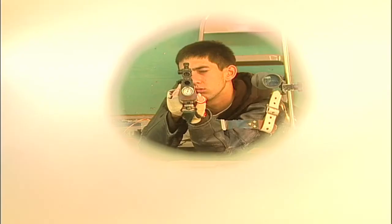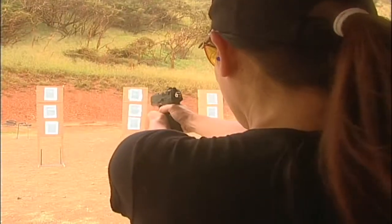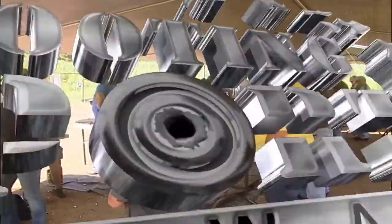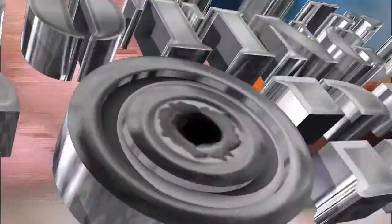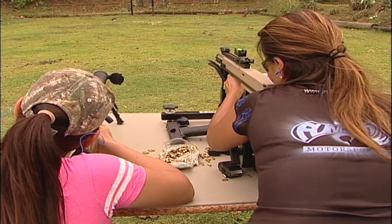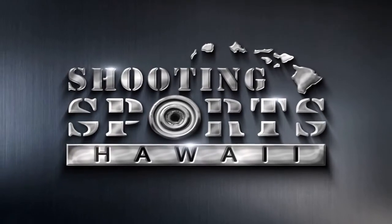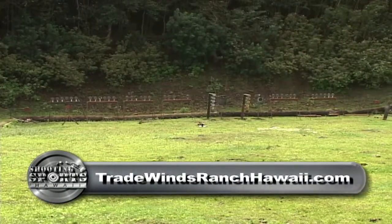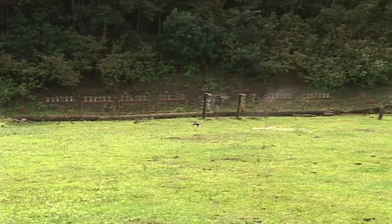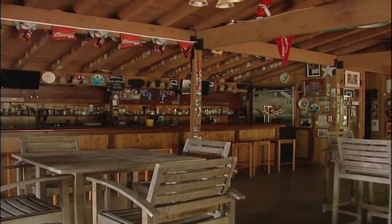We are coming to you from the beautiful Tradewinds Ranch in Punalu. Today we are using their private range. You can also rent out their ranch house for your events such as weddings, that special gathering, or Super Bowl party.